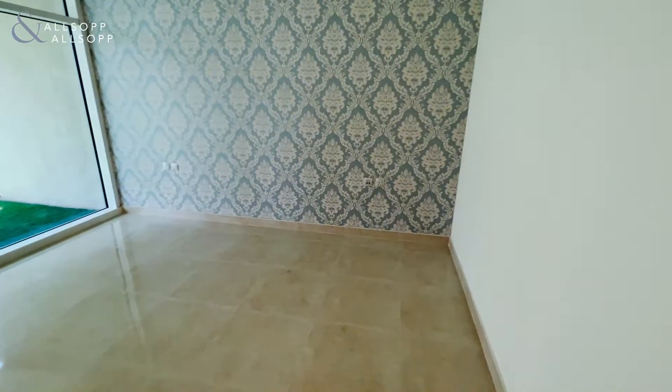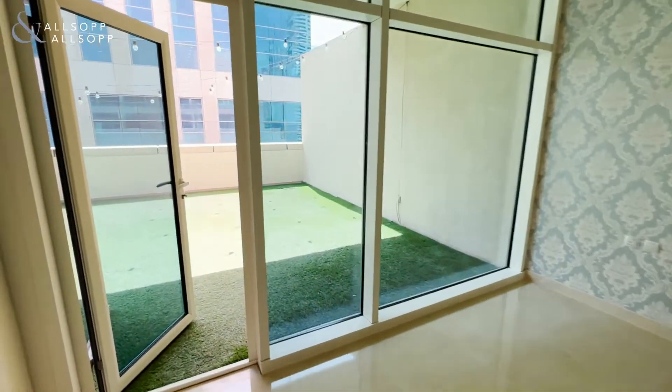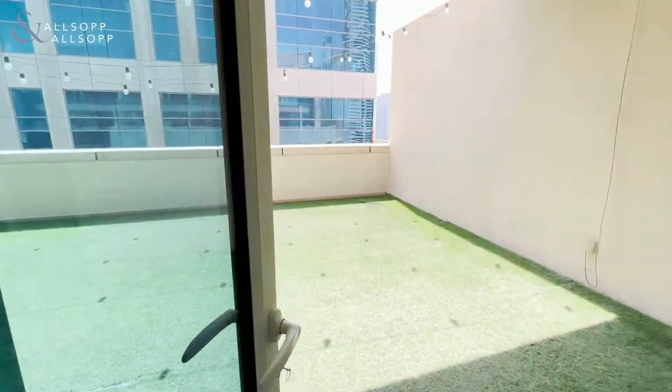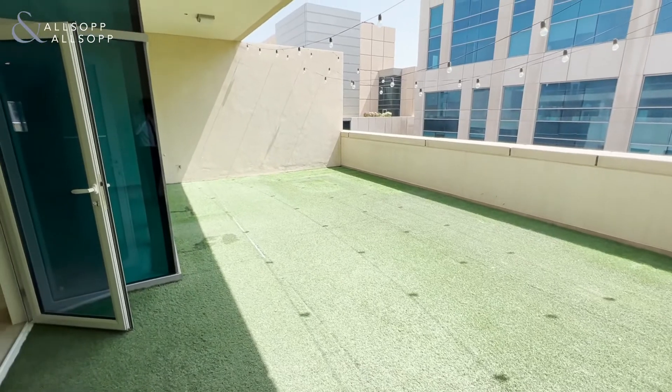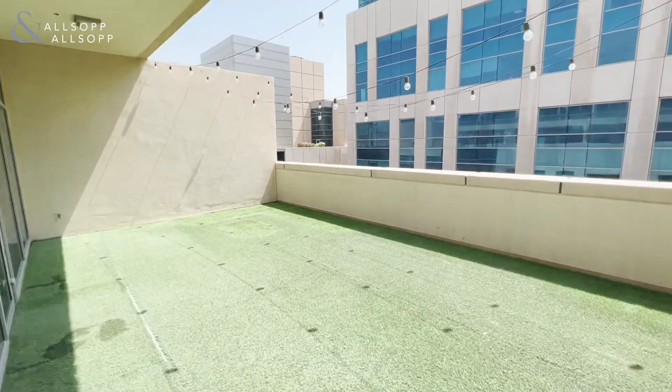The bedroom area which leads out to my favorite part of the property, which is a huge balcony where you can have plenty of things on here to do.